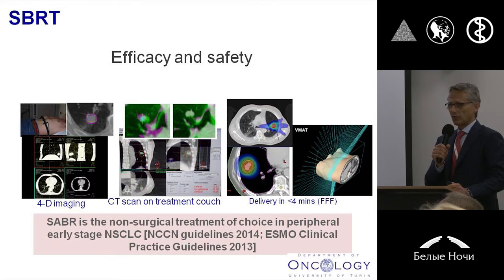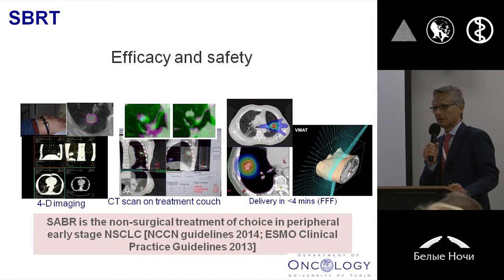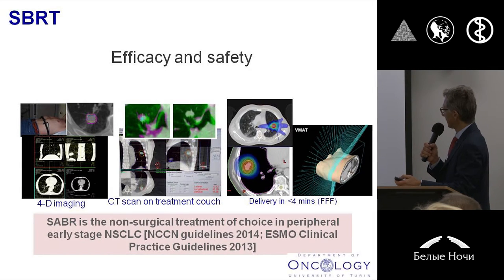And so for all these reasons — efficacy and safety — there is no doubt that SBRT has to be considered as the non-surgical treatment of choice in early stage non-small cell lung cancer in patients not amenable with surgery, as reported in many important scientific guidelines.